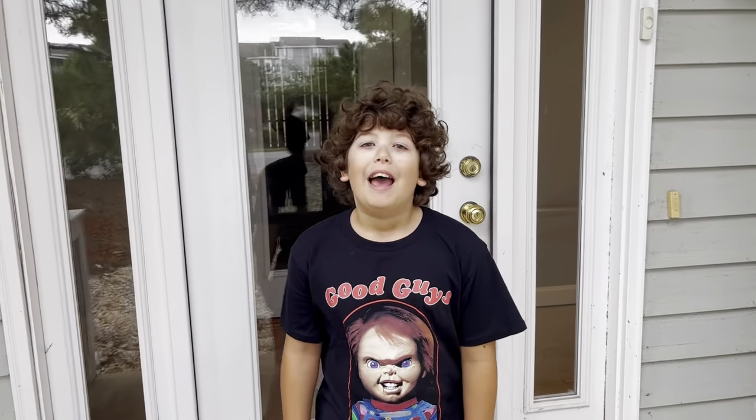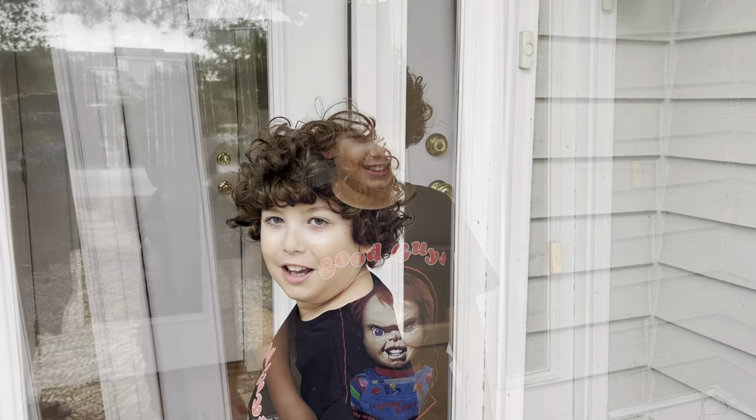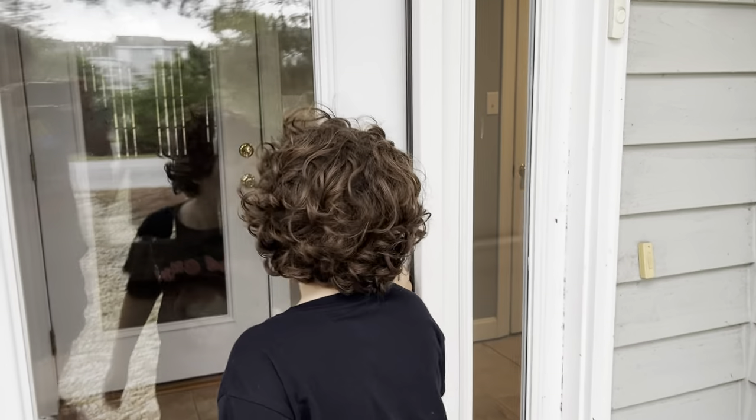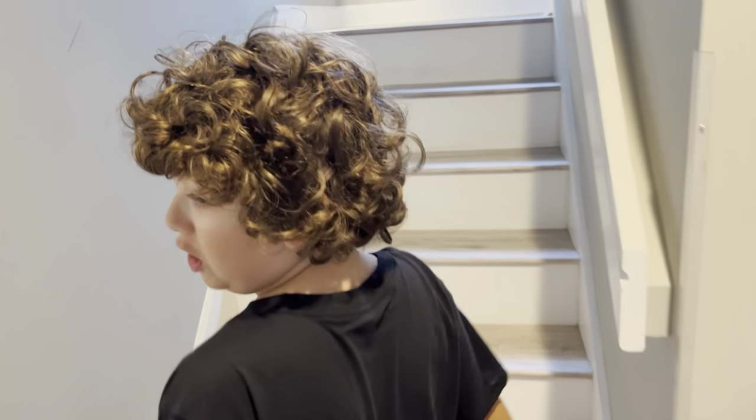Hi, I'm ZeeBee and Coop and we rented a house. Oh god. Come on inside. Now let's go upstairs. The first level.